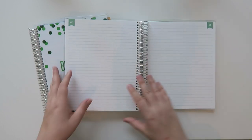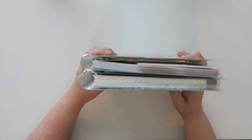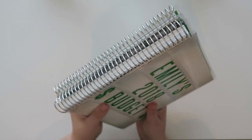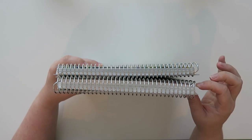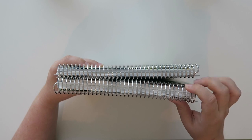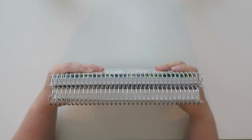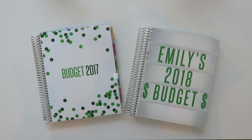I'm not sure if I got a bigger coil because I added more pages, but looking at the two side by side, you can obviously see that the coil is a very different size on the new one. That could be because of the extra pages I added, or if you're doing an 18-month planner you might get a larger coil as well. I'm not sure if a standard 12-month with no extra pages would have the smaller coil.